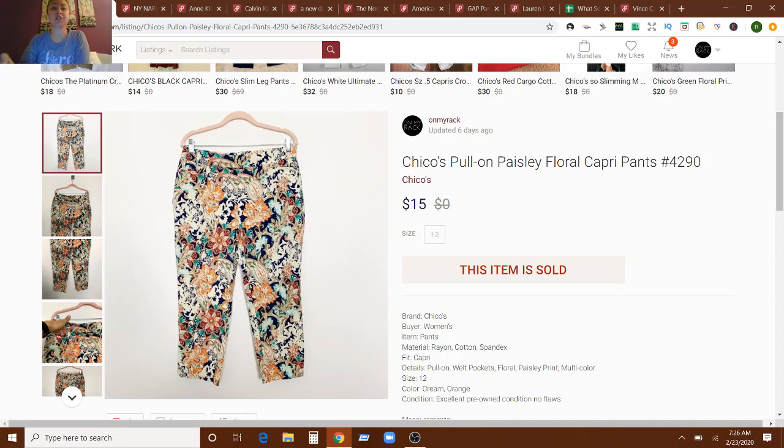Let's start with the items that sold in less than two weeks of being listed. This is a Chico's Paisley Floral Capri Pants — so pretty. This sold in a bundle. I had them up for $15 and they sold in a bundle, so it was a little less than $15, but not too much less. It was a decent bundle. And that sold in 14 days of being listed on Poshmark. Actually, all of the sales I'm going to mention as far as being over $30 or selling in two weeks or less were on Poshmark.